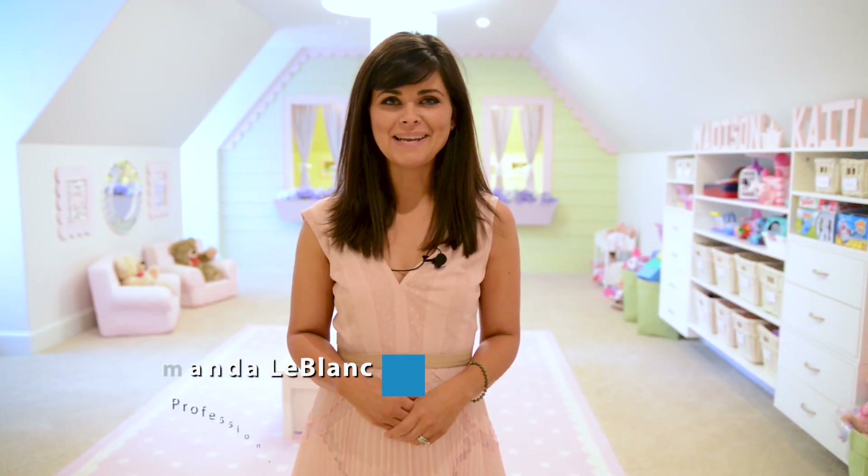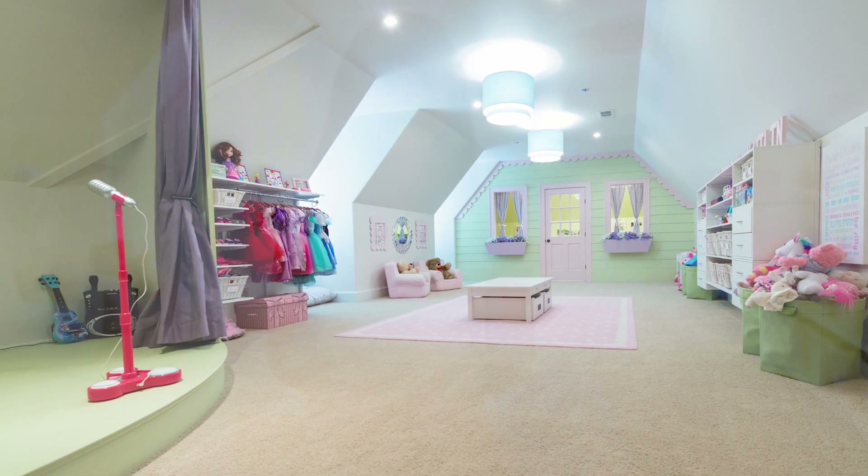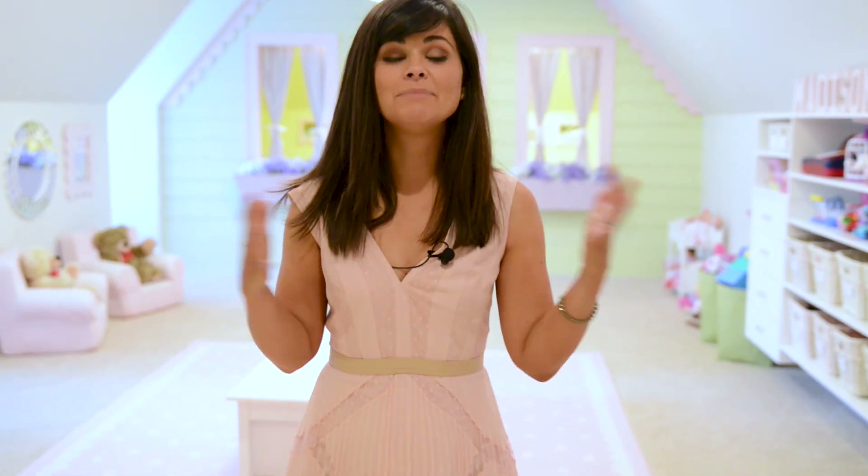Hi, I'm professional organizer Amanda LeBlanc, and today I'm going to take you on a tour of a playroom we created for two lucky little girls. When we first came into the space, all we had was a big empty bonus room, but what we wanted was to create the playroom of their dreams.